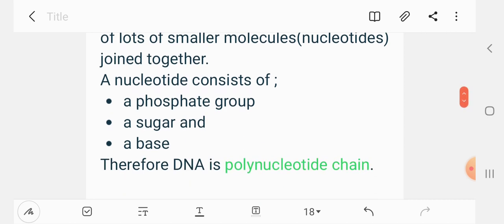The DNA molecule consists of a phosphate group, a sugar, and a polynucleotide chain. So DNA is a polynucleotide.